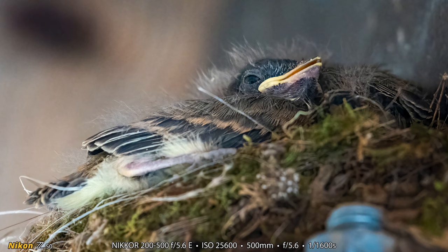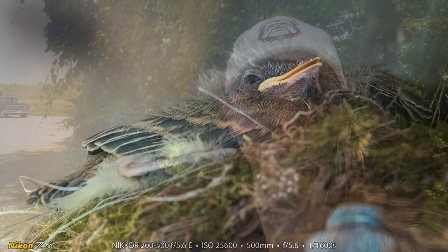Not a whole lot of light there and Heather accidentally left her shutter speed really high, so that explains the unusually high ISO. The Z50 seemed to handle it pretty well though.